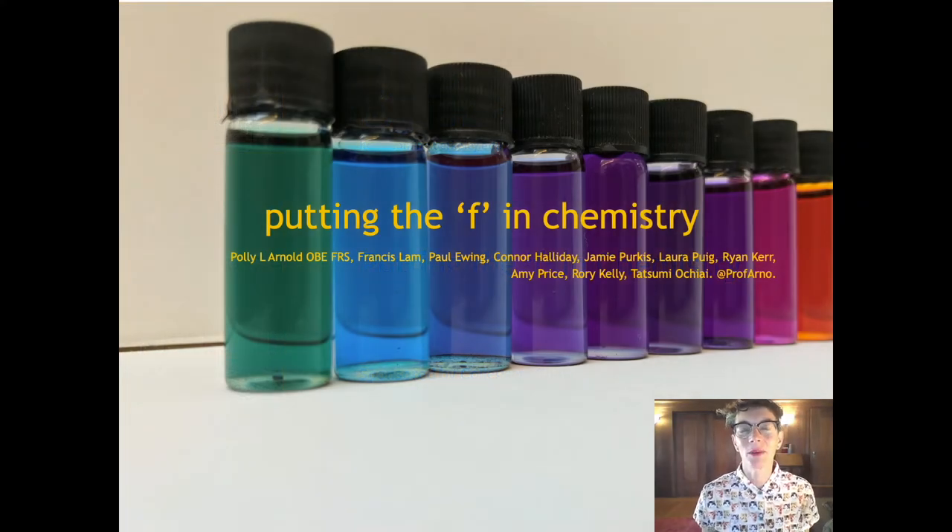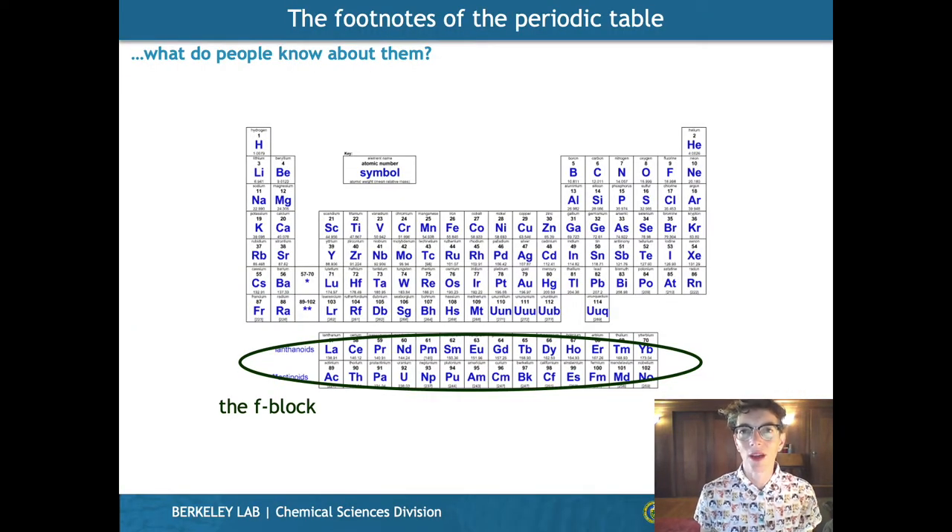Hi, I'm Polly. I'm going to tell you a bit about the chemistry we're doing with our favourite area of the periodic table. And for us, that's the F block. Sometimes people call them the footnotes of the periodic table. But what do people really know about them? They're right at the bottom here — we all know that from school.